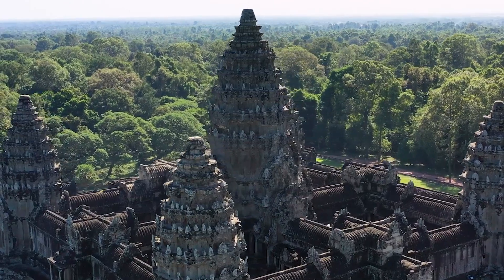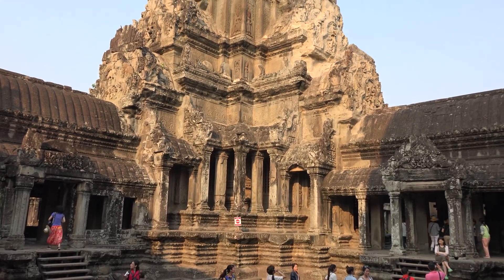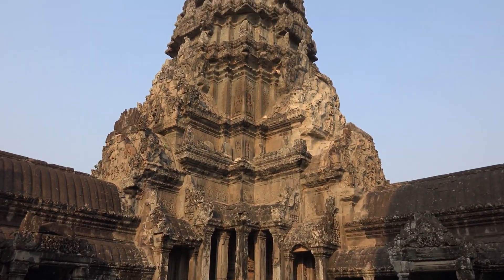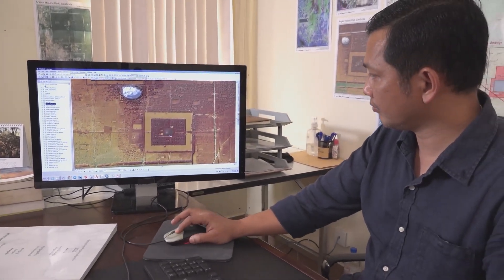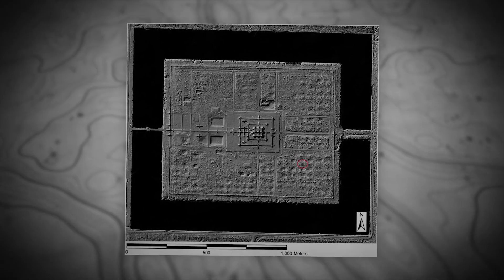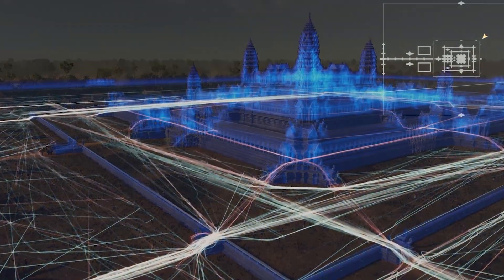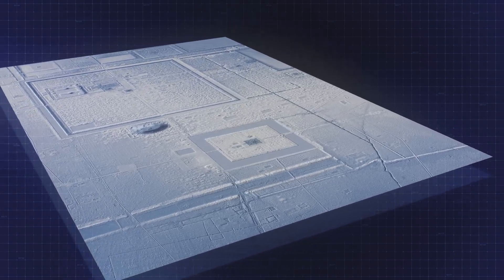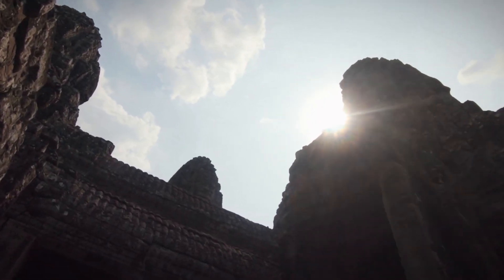The Khmer Empire, particularly its epicenter at Angkor, has long been renowned for its architectural grandeur and sophisticated infrastructure. The advent of LIDAR technology has provided unprecedented insights into the scale and complexity of Angkor's urban sprawl, water management systems and extensive road networks. These discoveries have significantly expanded our understanding of this ancient civilization, uncovering new details about its construction methods, architectural styles and the logistical prowess required to build such an expansive empire.